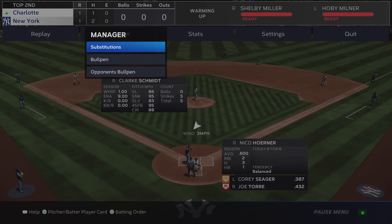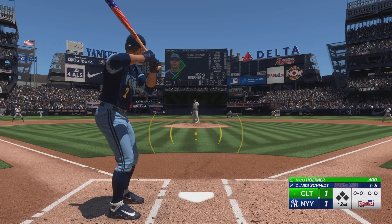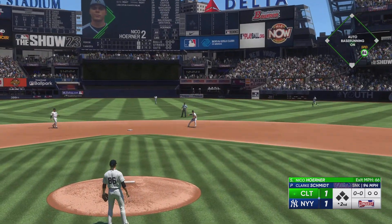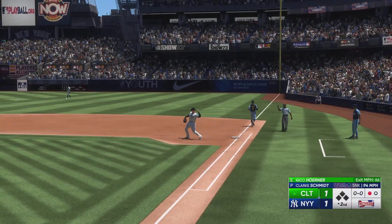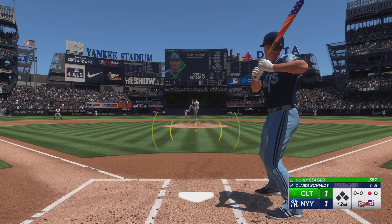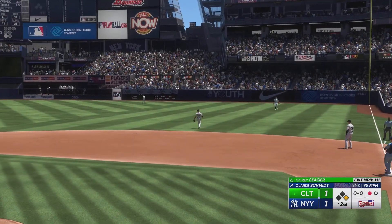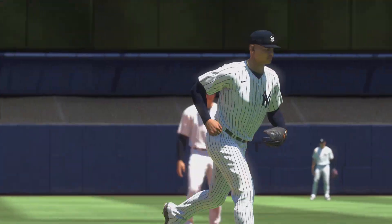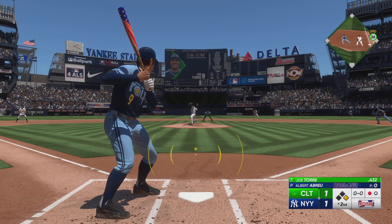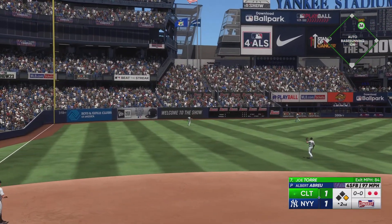New inning getting underway. Starting and stepping in is the speedy Niko Horner. Torres — in plenty of time to first — and quickly one away in the second. Now it's Corey Seager. Base hit to right field, so a man aboard now with one away. First pitch swing — went up there with a plan to be aggressive, didn't get cheated on that swing and squared it up perfectly. New pitcher for the Yankees: Albert Abreu.